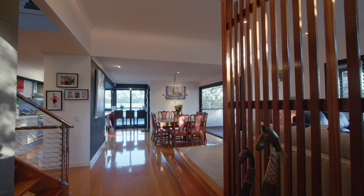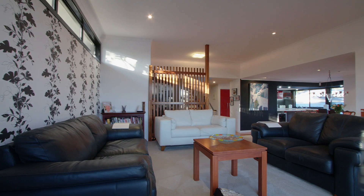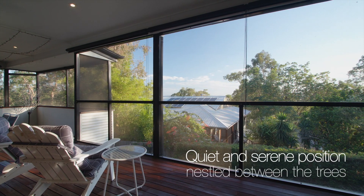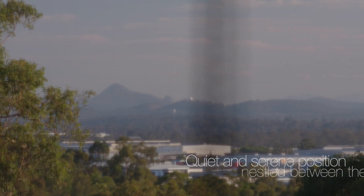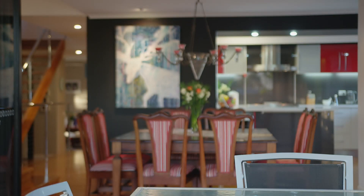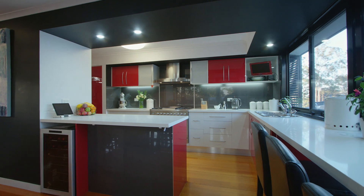From the moment you walk in the front door, you'll fall in love with that architectural flow that brings this elevated position to life. From multiple living areas to spacious bedrooms, this design will suit the whole family.